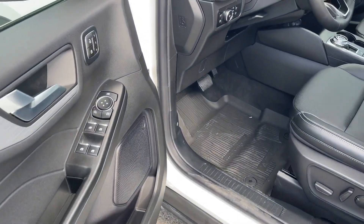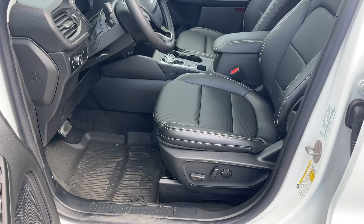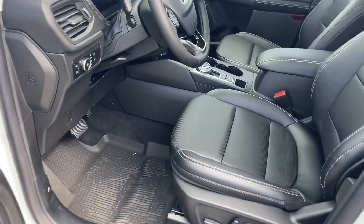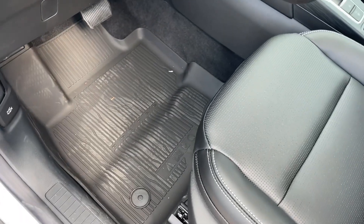In the door you have a speaker and cup holder, along with power locks, windows, and mirrors. Located on the driver's side seat you have power adjustments with lumbar support, and your all-weather floor mats below.